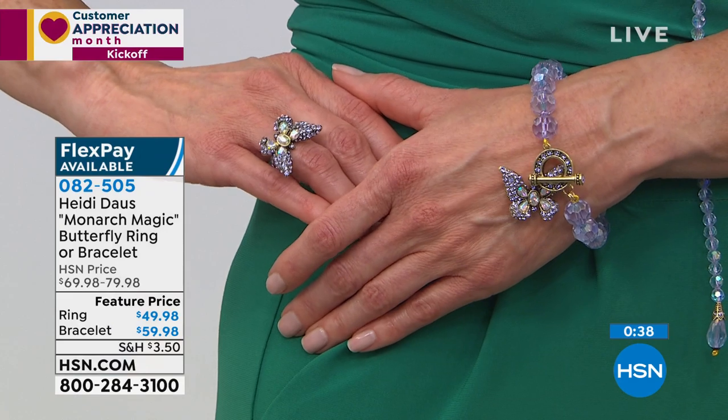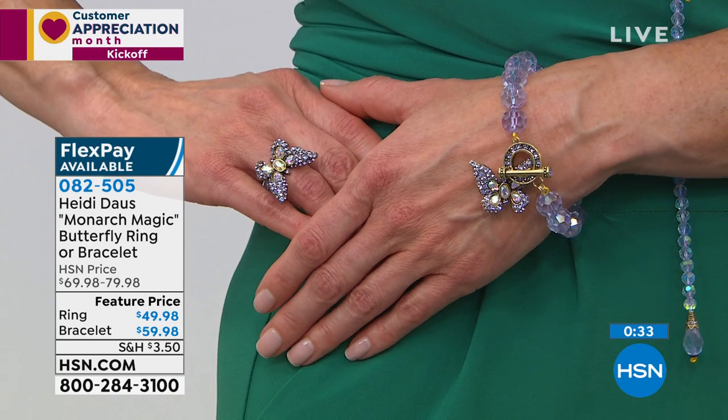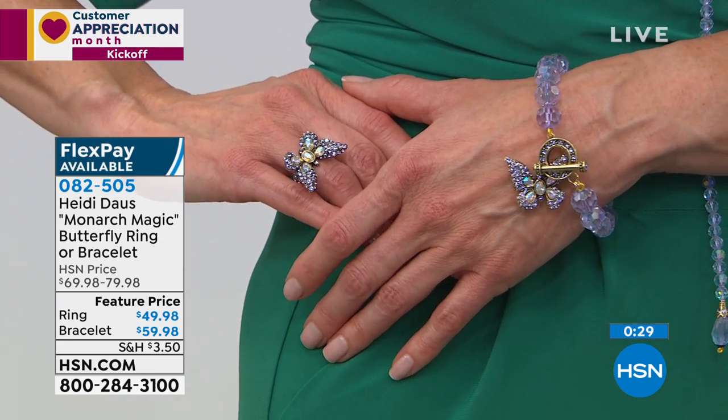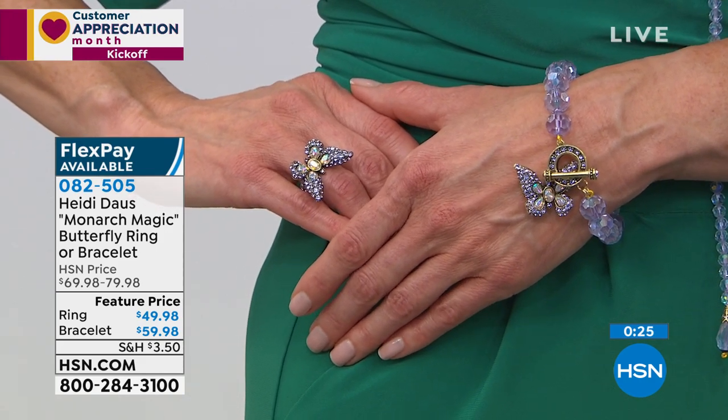Yeah, it's so true. And the bracelet on top of it — again, all the beautiful toggle on each end cap, the entire ringlet on the toggle where you put the toggle through — all of that individually handset stones, the dimensional perfect shape charm, butterfly. Just that whole ensemble.